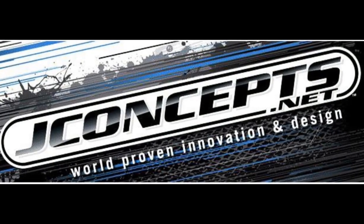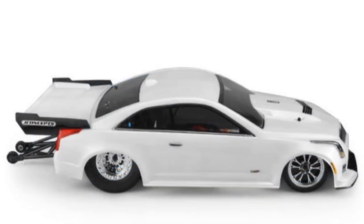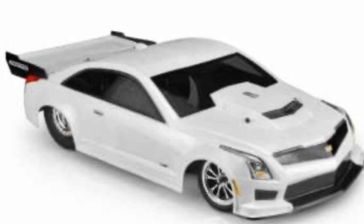What's up guys, it's your boy Life of Coach D with an RC news alert from J Concepts. J Concepts has given us a 2019 Cadillac ATSV drag body for our no prep cars. This will be a direct fit for the DR10, and it will fit other platforms as well with a little bit of measurement and modifications.